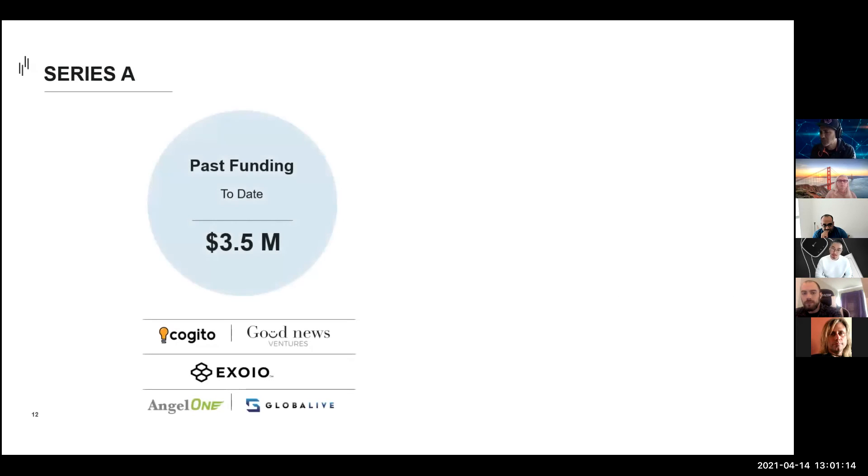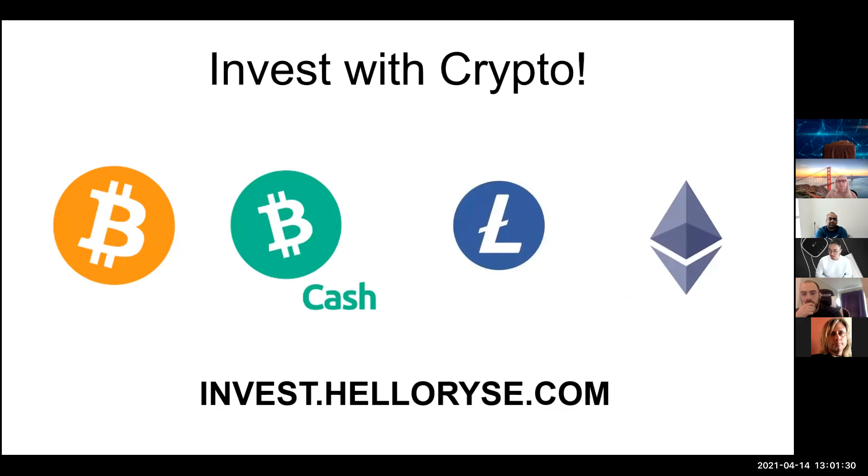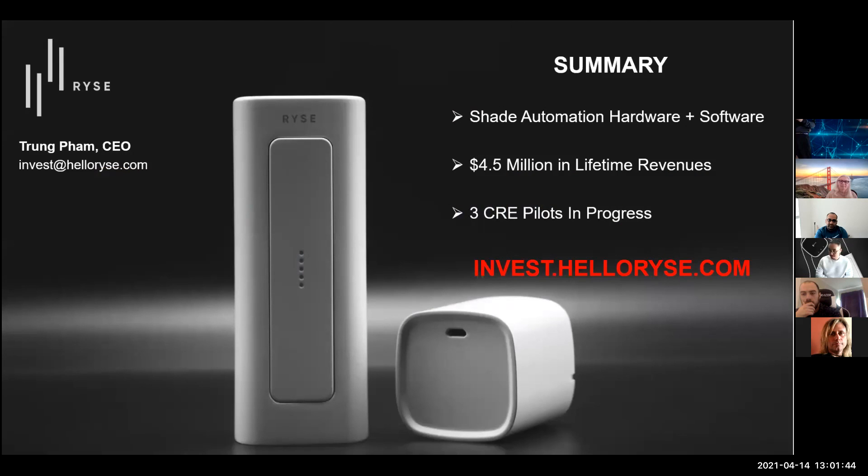We've raised $3.5 million in equity to date from some great investors, and we're currently raising a $15 million Series A, with financing to be used for new product development and entering the retail and commercial markets. We're opening the round to cryptocurrency investors — you're able to invest with Bitcoin, Bitcoin Cash, Litecoin, and Ethereum directly on our website. In summary, we are an IoT shade automation hardware and software company with $4.5 million in lifetime revenues, currently running three commercial pilots, and opening investments to both accredited and non-accredited investors who can invest with cryptocurrency directly through our website.